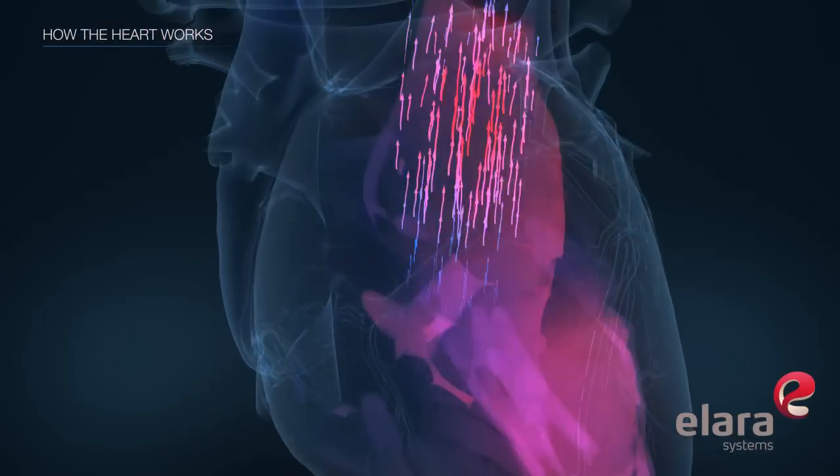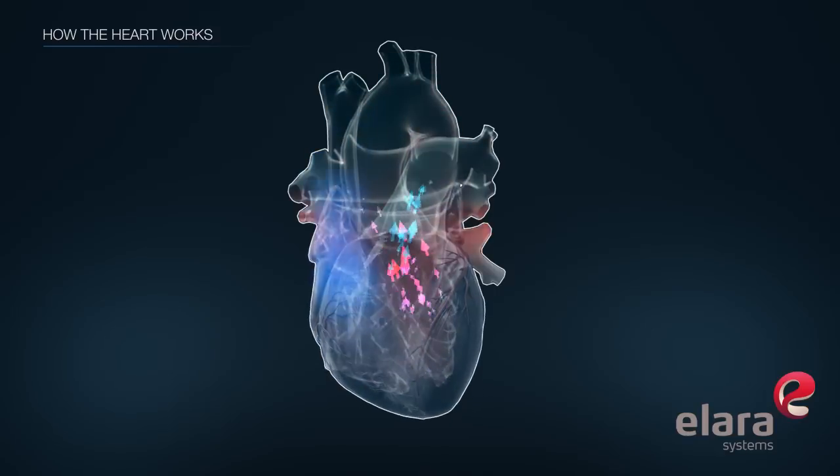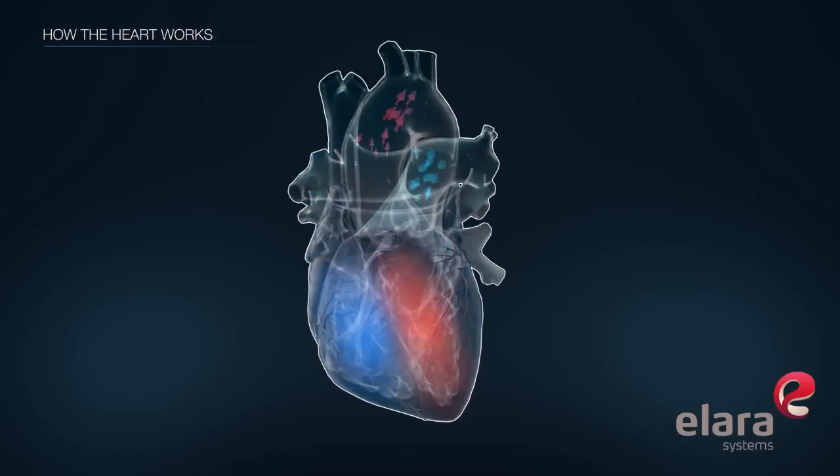Blood flows from the atria to the ventricles through one-way valves. The atria and the ventricles work together as a team to pump blood through the heart.